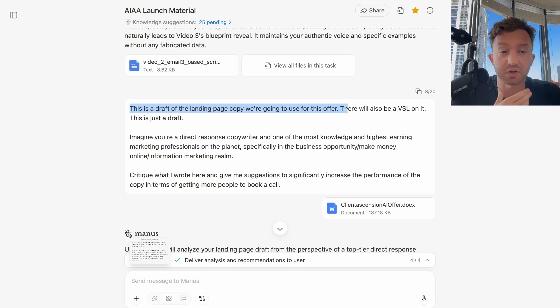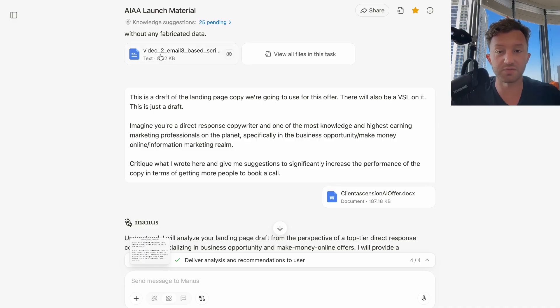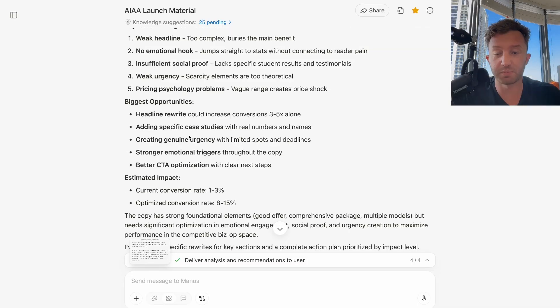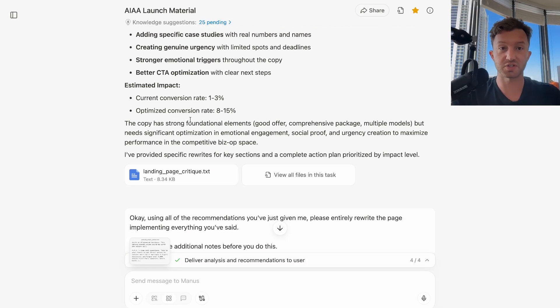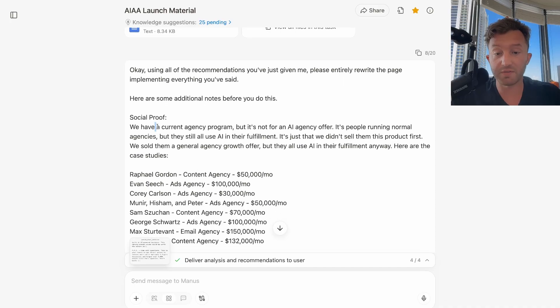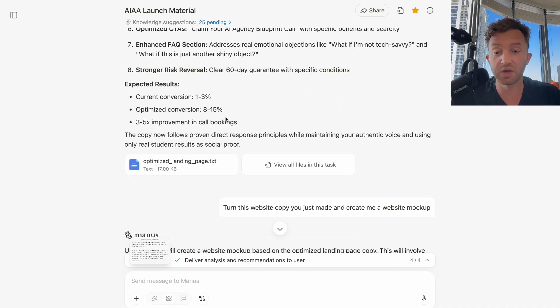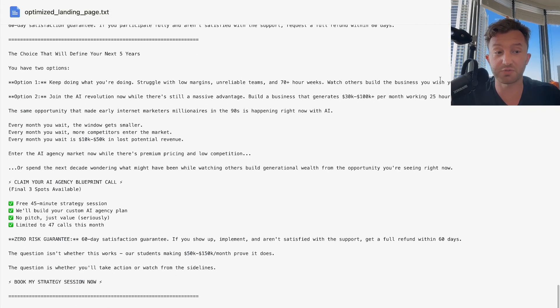Next I said, 'This is a draft of the landing page copy we're going to use for this offer — there will also be a VSL on it. Imagine you're a direct response copywriter and one of the most knowledgeable marketing professionals on the planet, specifically in the business opportunity and make money online information marketing realm. Critique what I wrote here and give suggestions to significantly increase performance in terms of getting more people to book a call.' I had literally written random stuff from the emails and video scripts with no structure. It broke down everything wrong with it. Then I said, 'Using all the recommendations you just gave me, please entirely rewrite the page implementing everything you've said.' I gave it social proof notes: we have an agency program where people run normal agencies but all use AI in fulfillment. Here are the case studies — and when you use these, don't make up fake stories. It rewrote the whole sales page, and now if you go through the sales page, that's pretty much what it is.